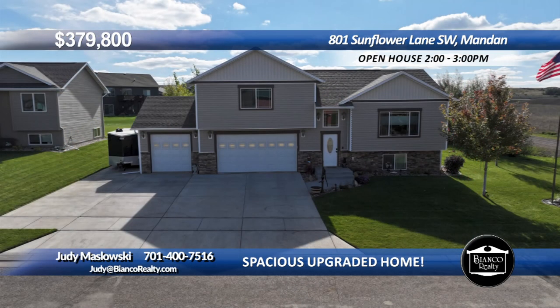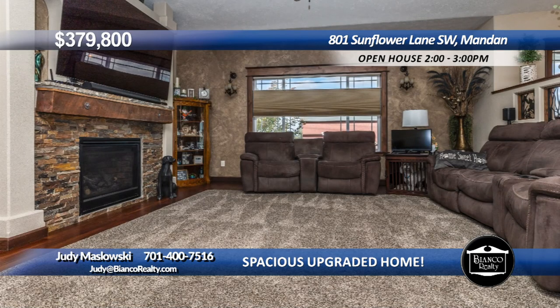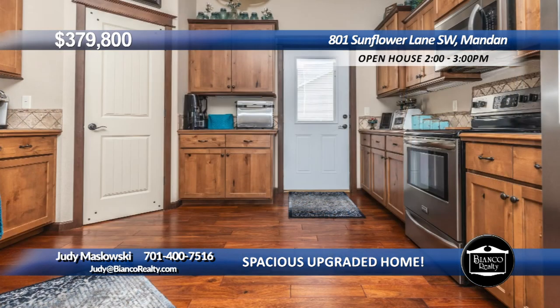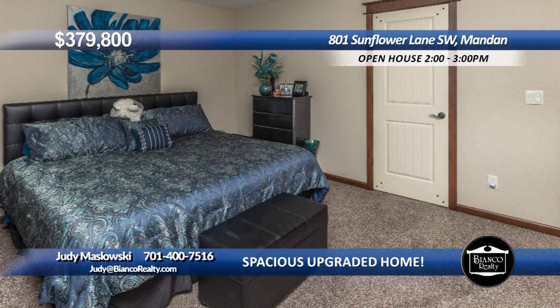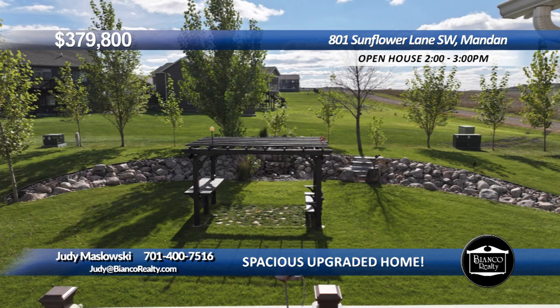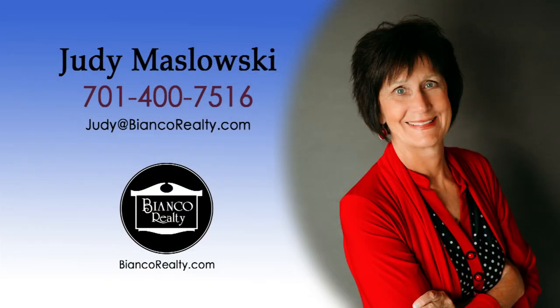Welcome home. The stone fireplace along with a vaulted ceiling and center beam are the focal points of the main floor. The gorgeous wood floors in the living area and kitchen add an elegant touch. One of the standout features of this home is the kitchen, boasting tall cabinets, tile backsplash, and corner pantry. There are three bedrooms on the main level. The primary offers an ensuite with a walk-in closet, shower, and vanity with granite. The maintenance-free deck overlooks the gorgeous yard with a pergola, waterfall, and great sunset views. Call Judy Maslowski, 475-16, today at Bianco Realty.